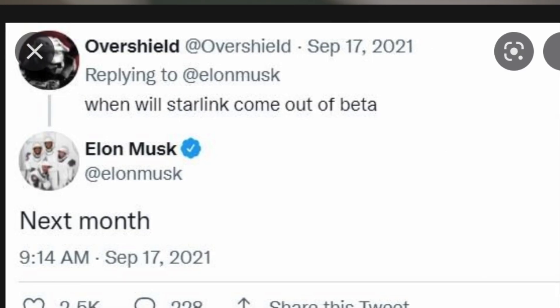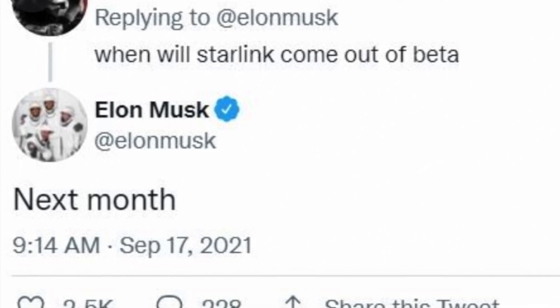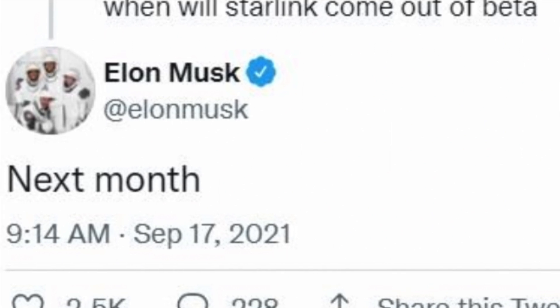Today's video is all about the Starlink journey — how it went from the days of huge excitement during beta, and then the spontaneous end to it when Elon randomly announced it on Twitter during October 2021, most likely without anybody else knowing, including his staff. Then the rollout of Premium at the beginning of 2022, right up to the more recent roaming and RV mode being enabled.